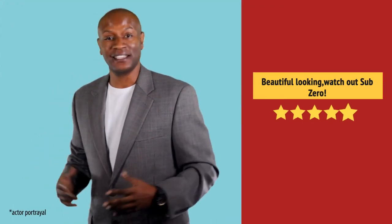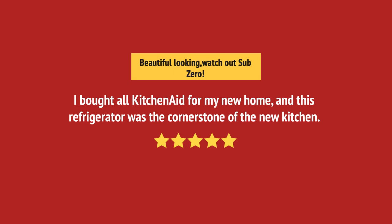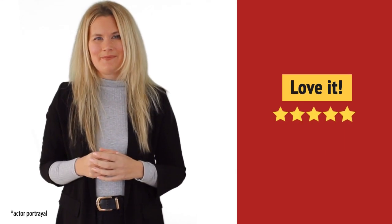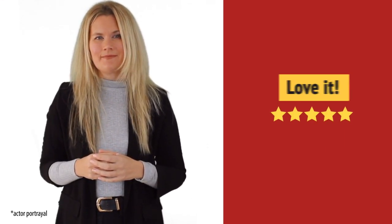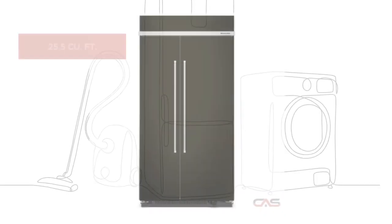Nice addition to my kitchen. I love it. And it's got some great features.